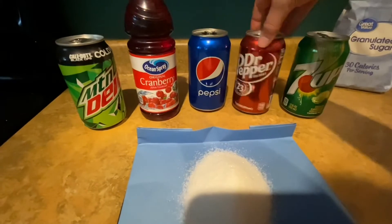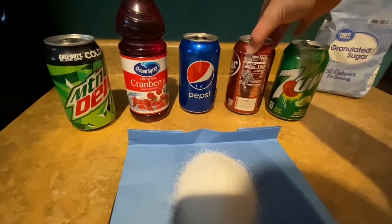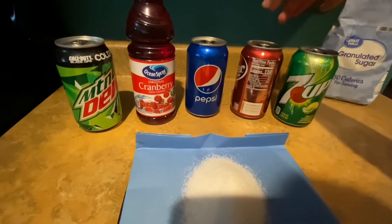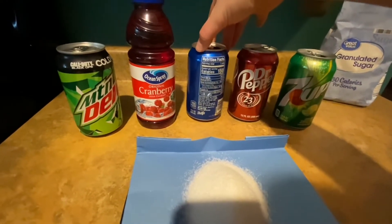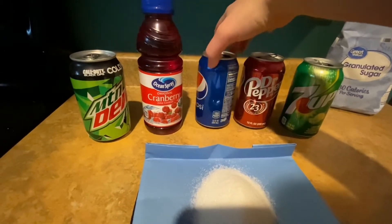Dr. Pepper, with 39 grams of added sugar, comes to 146.25 calories. Pepsi, with 41 grams of added sugar, gives us 153.75 calories from sugar.